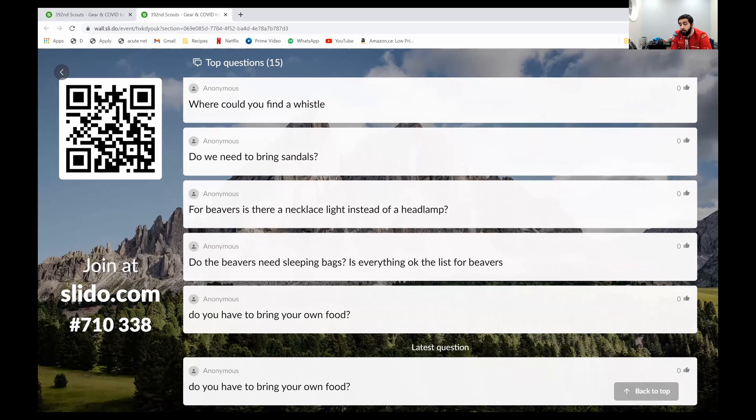Do you have to bring your own food? No, the group will provide food. On the topic of food: please do not have any food in your tent or your backpack. There are no bears here, but there are raccoons and raccoons are vicious. If you bring a snack, put it in a labeled Ziploc bag and let us know — we'll keep it inside for you where it's out of harm's way.